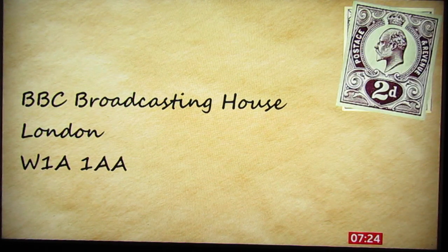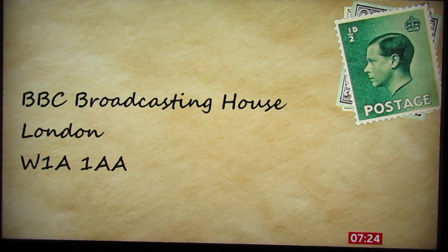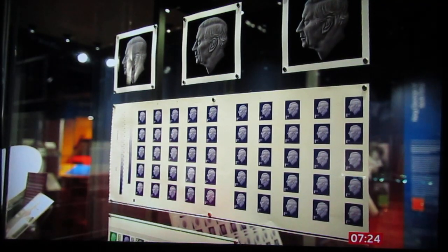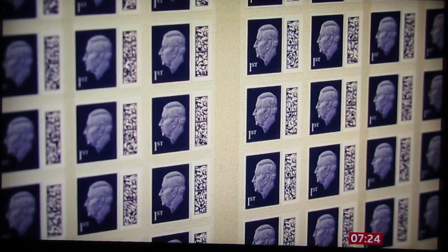Every monarch since Queen Victoria, every reign, whatever its length, has had a stamp — symbols of a sovereign in our everyday lives, and there is about to be a new one. On display at the Postal Museum in London, a first look at the stamp of King Charles III.